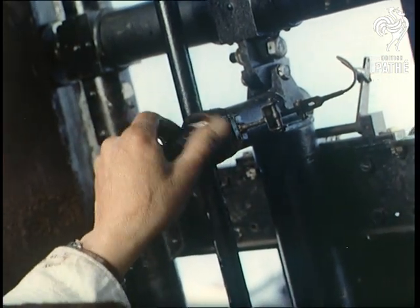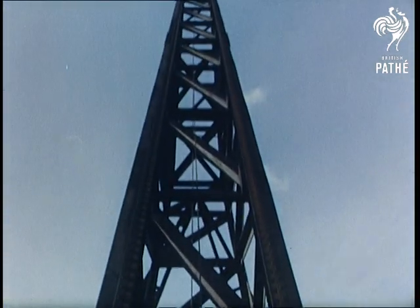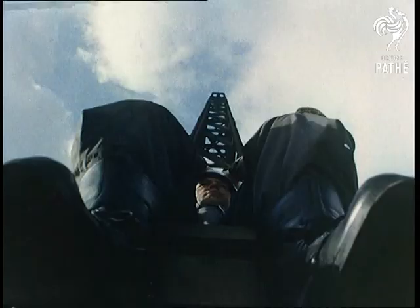If you're the type that gets a funny feeling in the pit of your stomach going up in a lift, don't ever try this. Jimmy is about to be shot, or kicked, as they call it, about 45 feet up the 66-foot-high test rig at 40 feet per second.